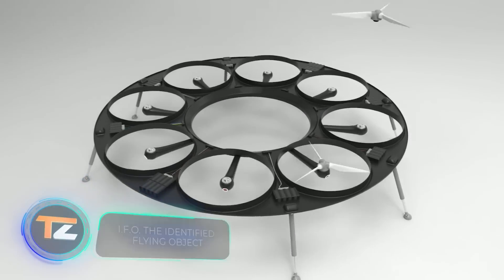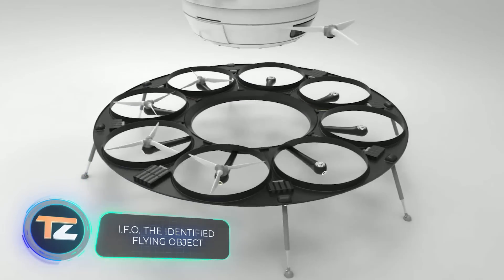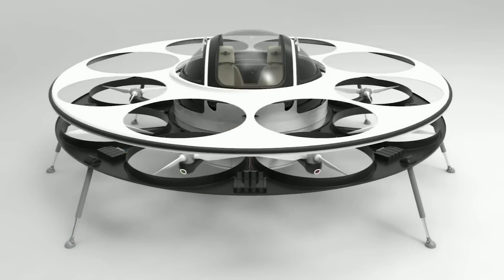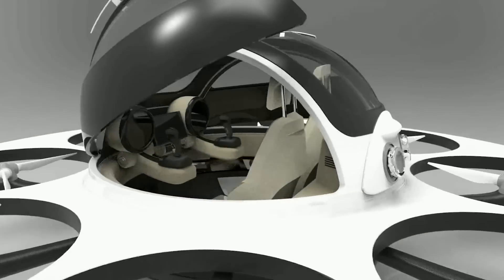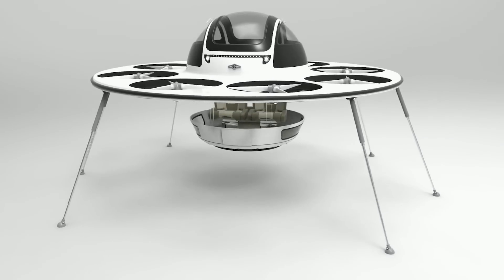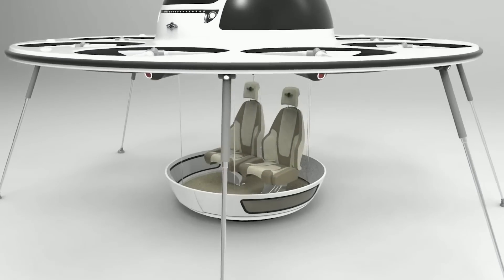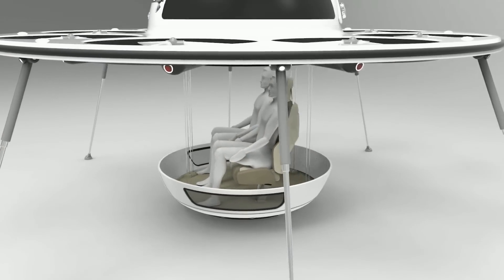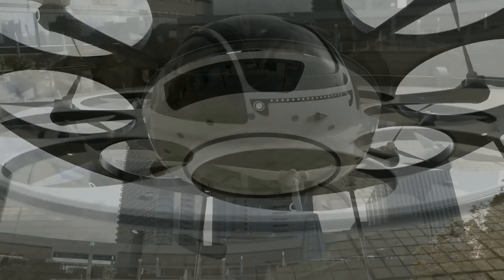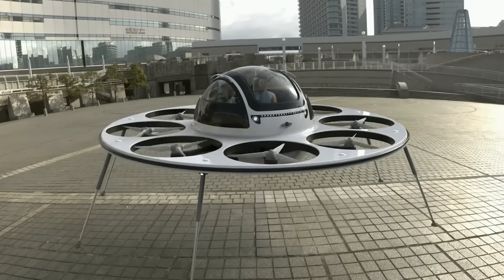Next is an interesting concept from Lazarini Design, a company that frequent viewers may already know. Lazarini Design also creates projects for the aerospace industry, and today we have a little flying saucer. It's called the Identified Flying Object — its creators are probably fans of the X-Files and have a great sense of humor.